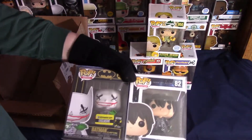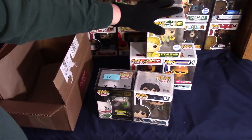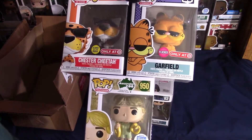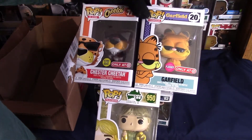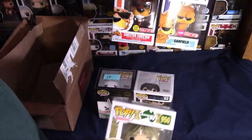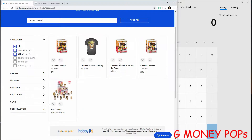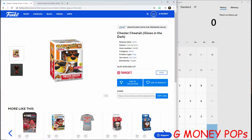I don't know if these pops are actually listed in PPG yet since they're pretty new, but we'll check it out. Let's start with the TargetCon pops — Chester the Cheetah and Garfield. Here's Chester the Cheetah right here, and like I said he's not showing a value yet, but there's an actual photo of it glowing in the dark — glows like an orange color. Garfield is not showing a price either.